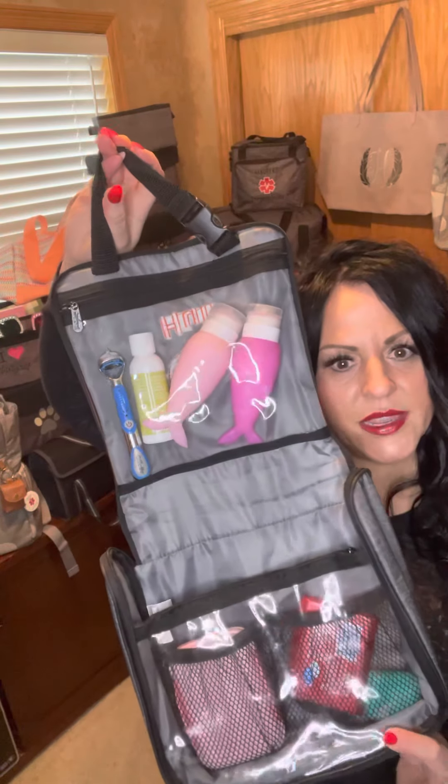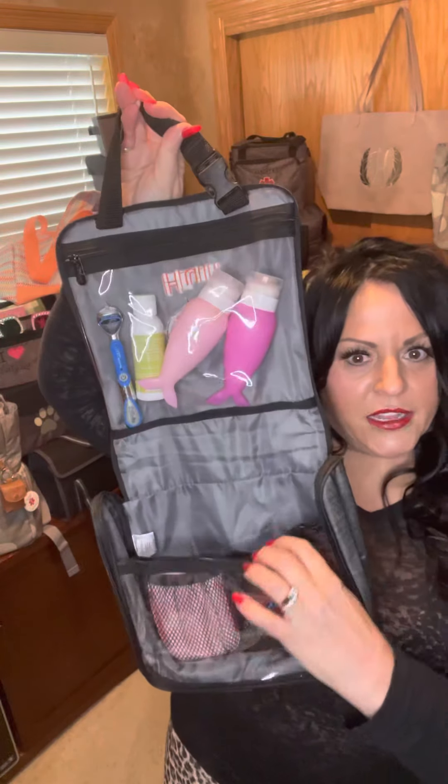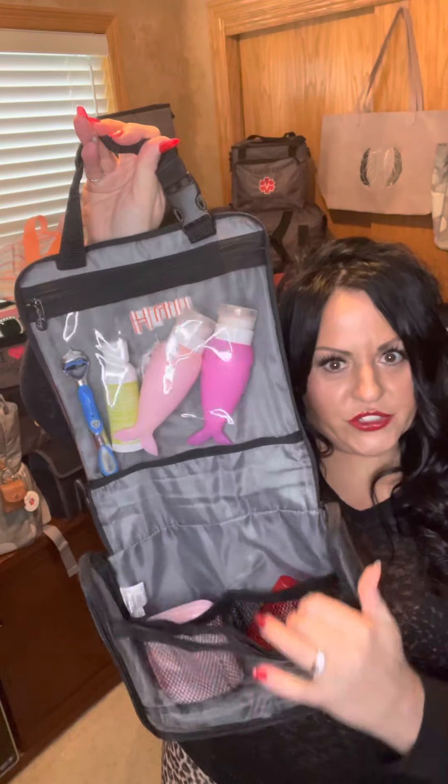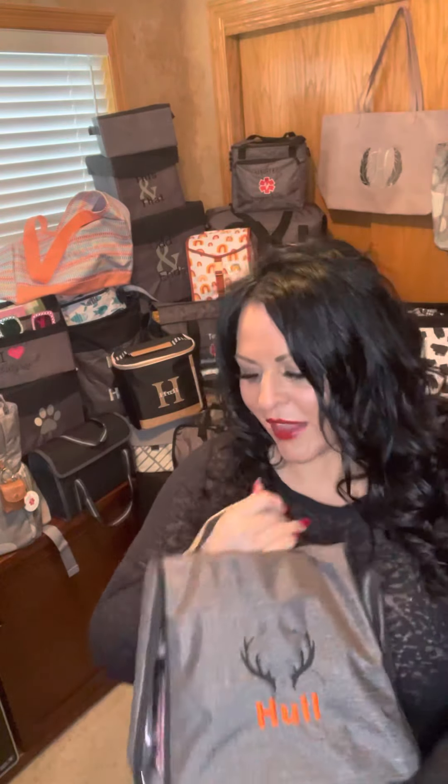This is perfect if you travel a lot. It has a clear pouch, mesh pouches, and up top it has another clear zipper pouch as well. You can hang it on the back of the door or wherever you need — so that's pretty cool.